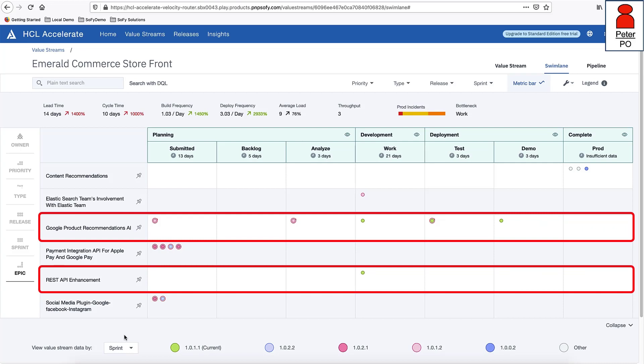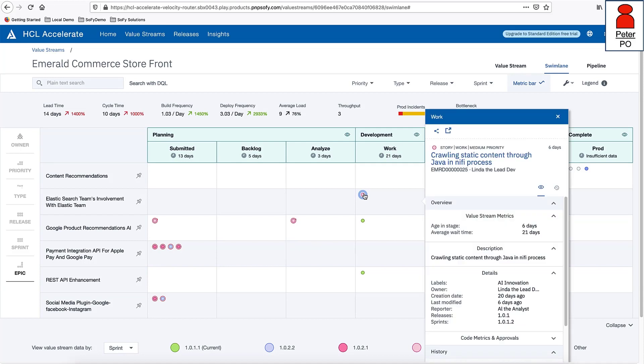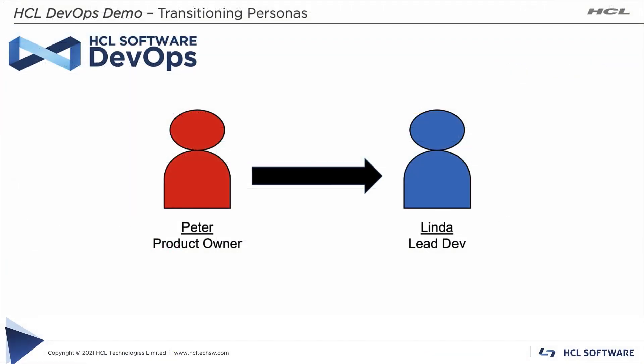Peter quickly sees the two epics he is most concerned about. The Google Product Recommendations feature should help increase revenue through suggestive selling based on clients' previous buying habits and browsing history. The REST API enhancements allow supply chain partners to update inventory counts and introduce new products to the catalog. Peter also sees that the work item pushed back to resolve the bottleneck is not part of the priority epics — the work shows as on track and he can continue coordinating with other business areas for a successful release.